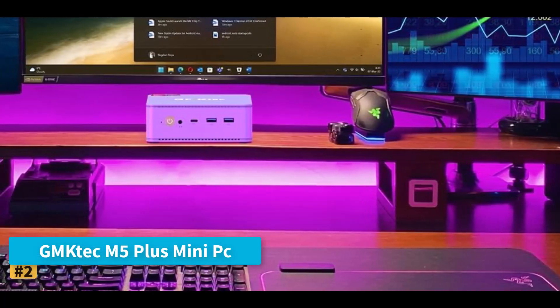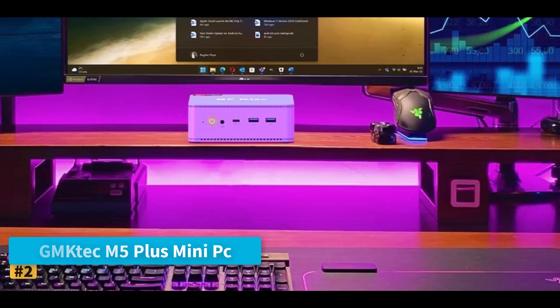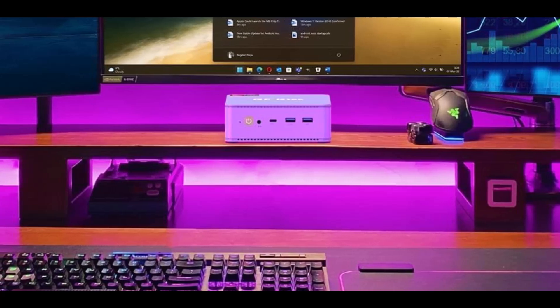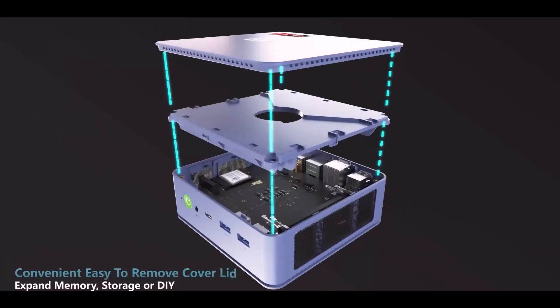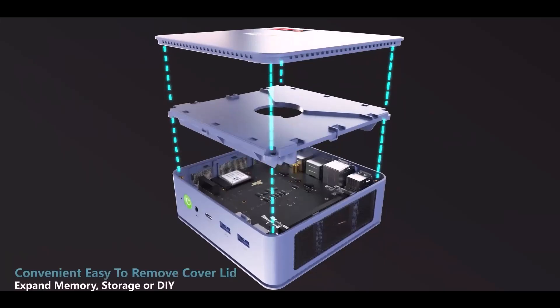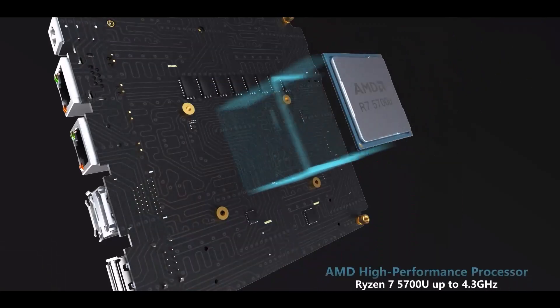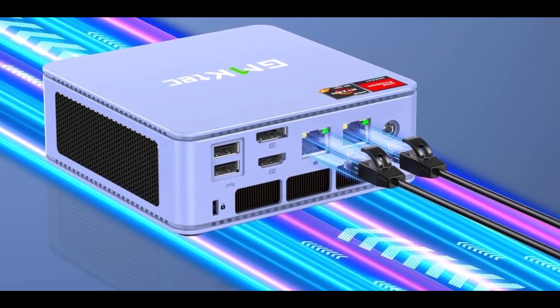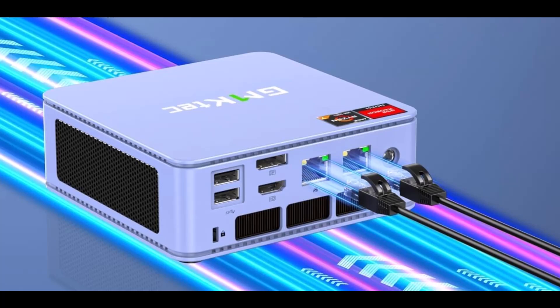Number 2: GMK-Tech M5 Plus Mini PC. The GMK-Tech M5 Plus Mini PC brings desktop-class performance into an incredibly small form factor, making it ideal for office work, video editing, and light gaming. Powered by the AMD Ryzen 7 5825U processor with 8 cores and 16 threads, this system benefits from the Zen 3 Plus architecture, delivering a noticeable 35% improvement over earlier Ryzen models like the 5700U and 5600U.